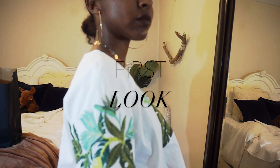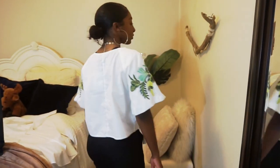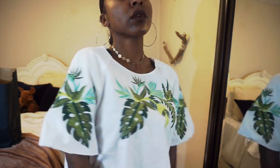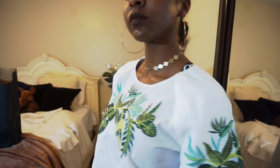So the first look, I got this embroidered — leaf embroidered shirt. And I paired it with some black slacks. You can put it with a long skirt. I love the sleeves on it. I think it's so cute, so sweet. I really like this shirt and I can wear it with anything.